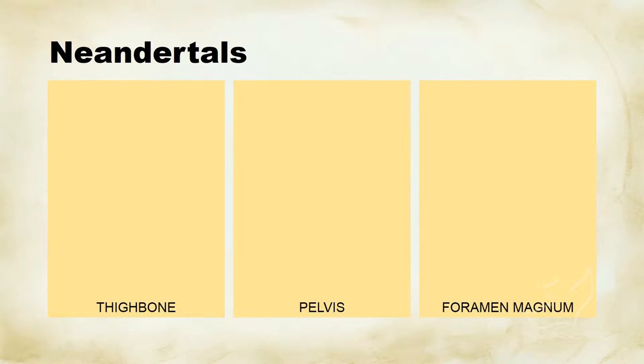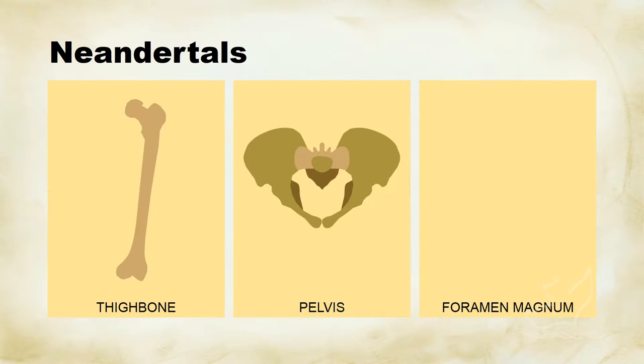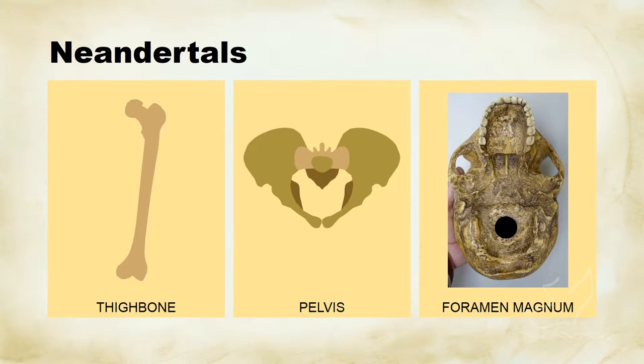Keeping track of the criteria we set up when we looked at chimp and human skeletons — looking at whether these things walked upright or not — the thigh bone of the Neanderthal is extremely similar to the thigh bone of a modern human being, pretty close with that angle we're looking for. The pelvis is bowl-shaped just like modern people, and the foramen magnum is on the bottom of the skull, indicating that the head stood on top of the spinal column. All three of these things indicate that Neanderthals pretty much walked around upright.